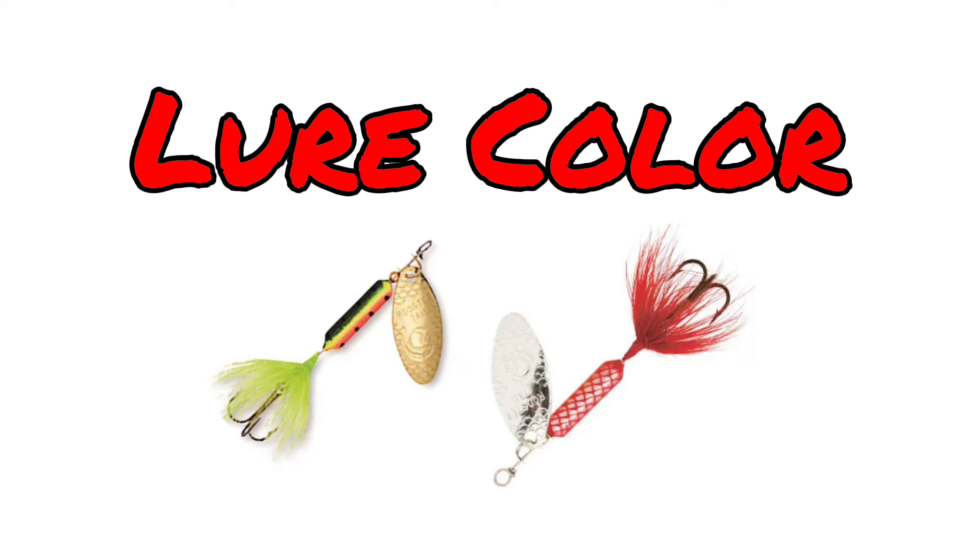One of the most important things when trout fishing is what color lure you choose to fish with. This decision can be impacted by several things including the water clarity, the weather, the type of trout you are fishing, and the time of year.